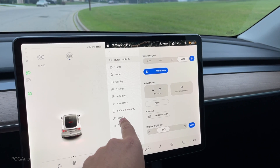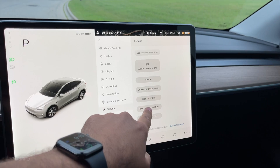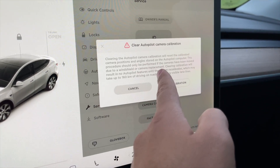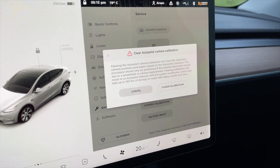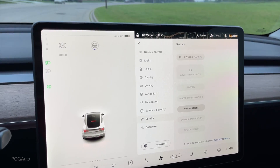I ended up going into the service menu and resetting the camera calibration. That's going to make me drive about 160 kilometers for the autopilot to work. That's the only reason why that steering wheel icon is there.